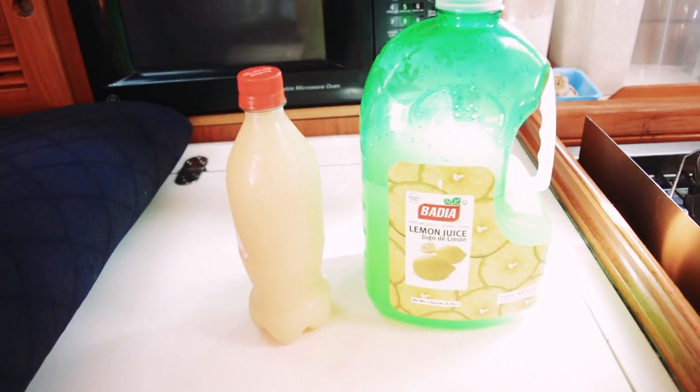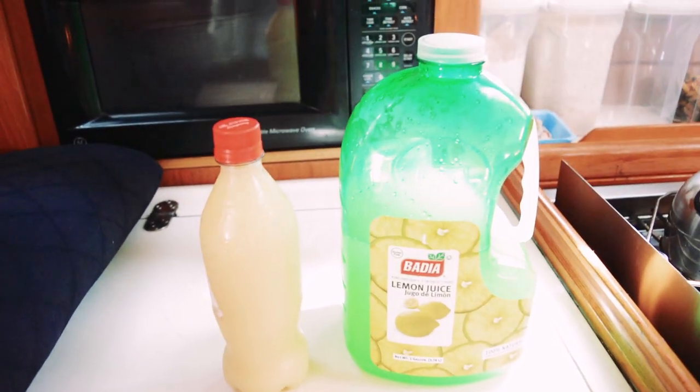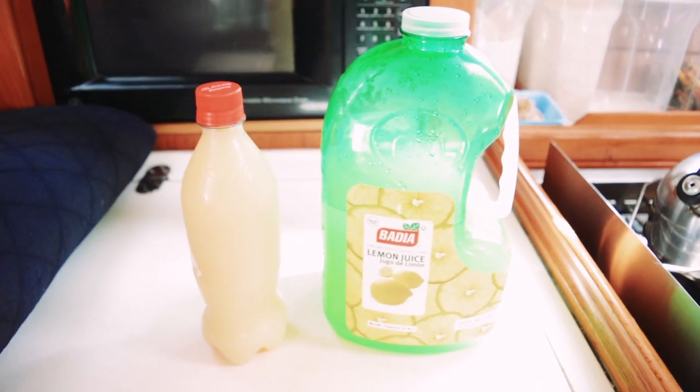It's great to save your plastic bottles — whether it be an empty Coke bottle, water bottle, all shapes and sizes, save them. Because down the road, you will have a purpose for them.